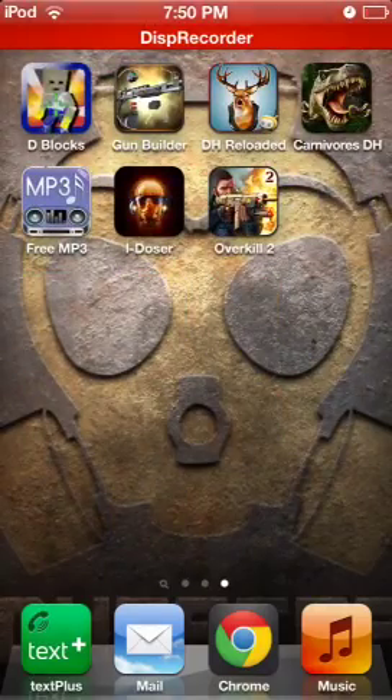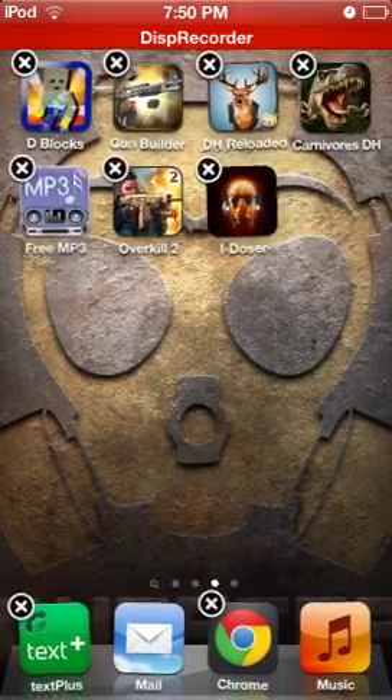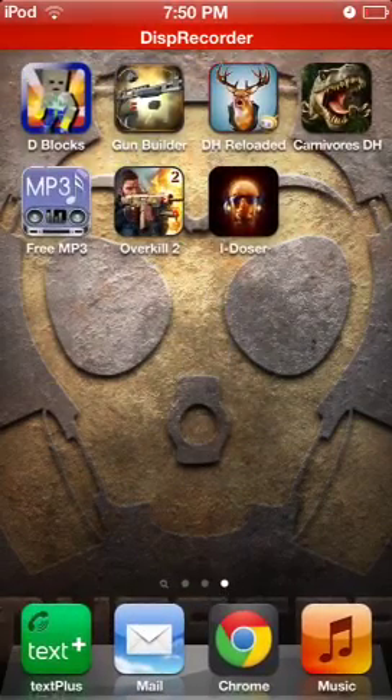Hey guys, Peter Productions 1 here to do an app review, and this is going to be on iDoser — the iDoser premium app from iDoser.com.